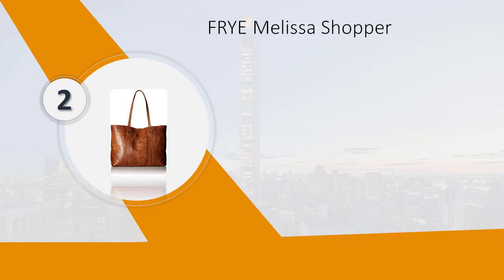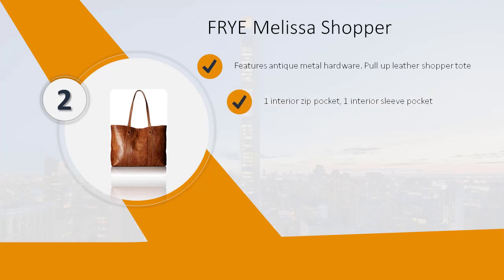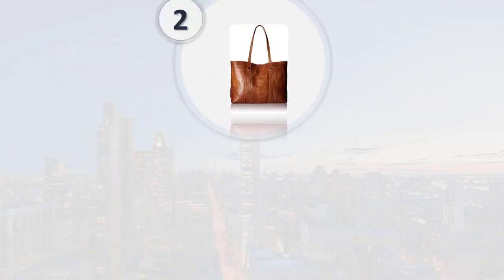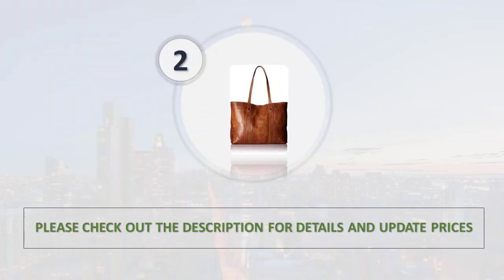Number 2: Fry Melissa Shopper. Features antique metal hardware, pull-up leather shopper tote, one interior zip pocket, one interior sleeve pocket. Leather and synthetic lining. Magnetic snap closure. 100% leather. Please check out the description for details and updated price.